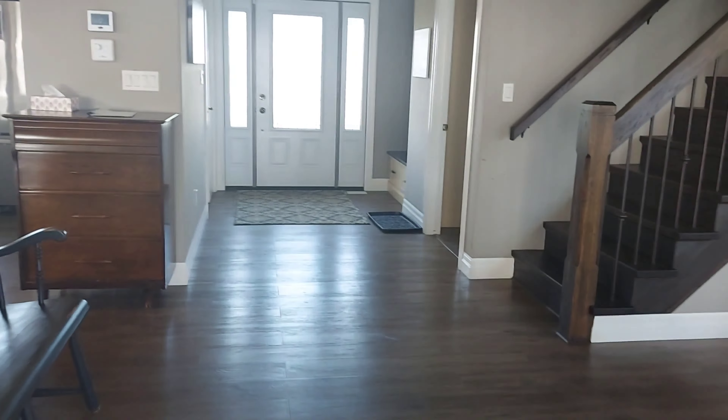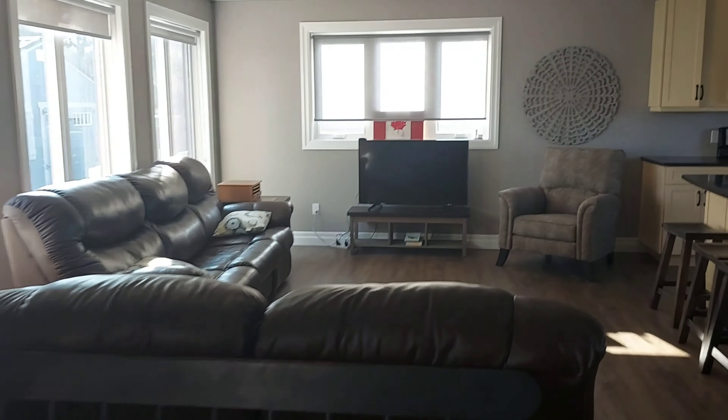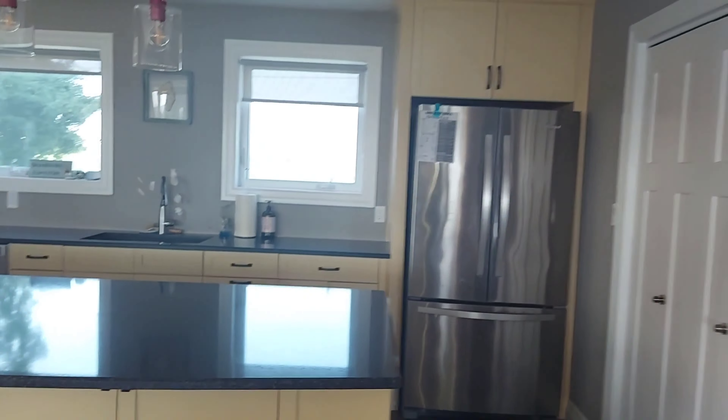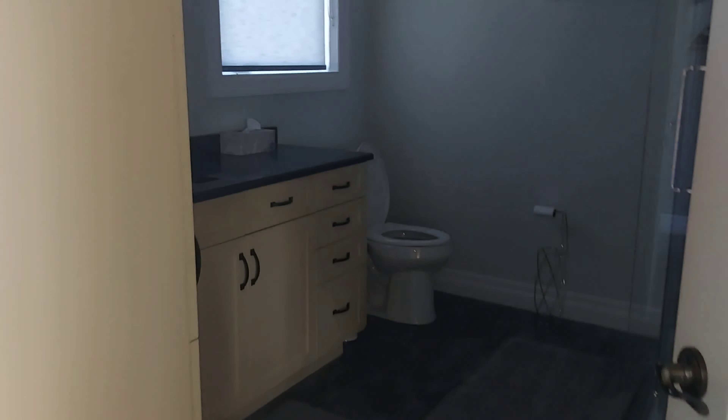It's a 3-bedroom cottage and it was actually much bigger than I thought. The living area, dining area, kitchen, and the island — it was all very very spacious. The house was clean but I saw lots of pet hairs here and there, which is something I didn't like about the cottage. It would have been perfect had we not found those pet hairs, but in general it was a good cottage and it was clean.